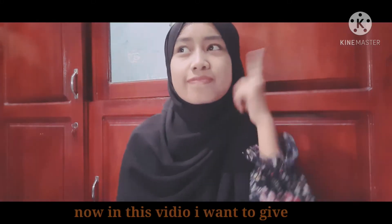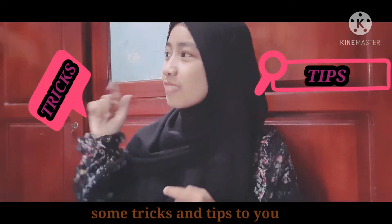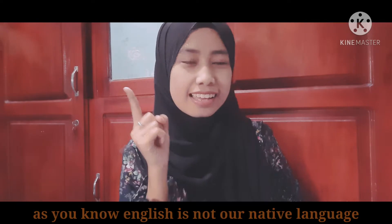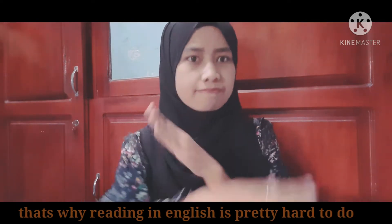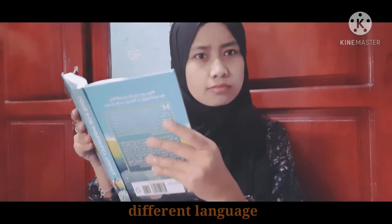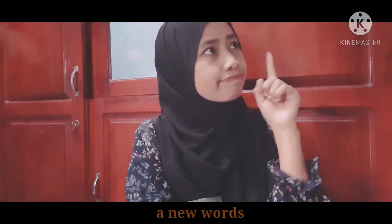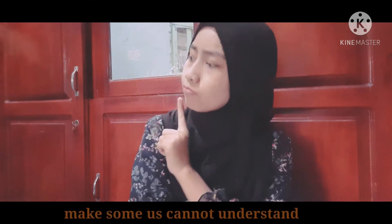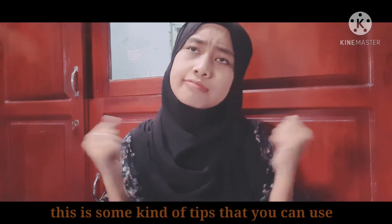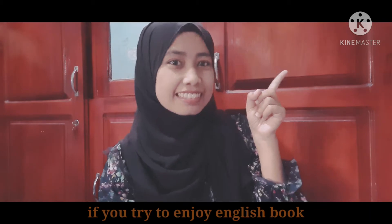Hello guys, I'm Iftahul Jenna. In this video I want to give some tips and tricks to you who want to try to enjoy English books. As you know, English is not our native language, that's why reading in English is pretty hard to do. Different language, new idioms, and new words make some of us unable to understand the meaning and conclusion of a book.